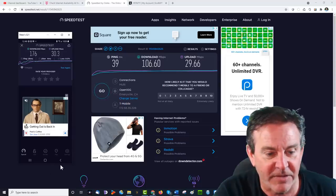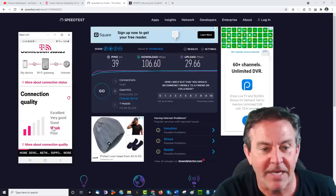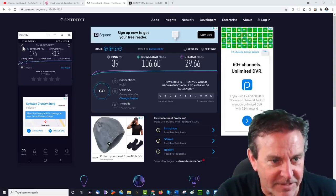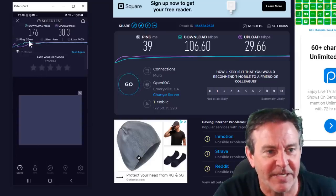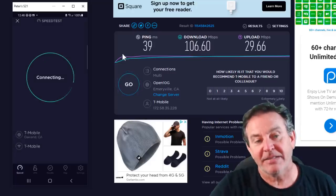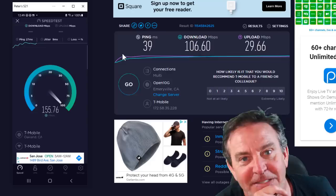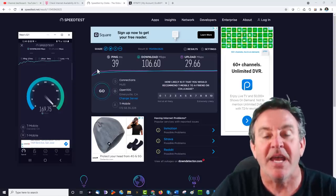Let me check the signal again to confirm we're at weak strength — only two bars out of five. And look at those speeds. That's fantastic — it's twice what I was getting from Comcast, and it is truly unlimited. For upload speed it's even better. I've been pulling results over 200 a couple of times today — those were great.